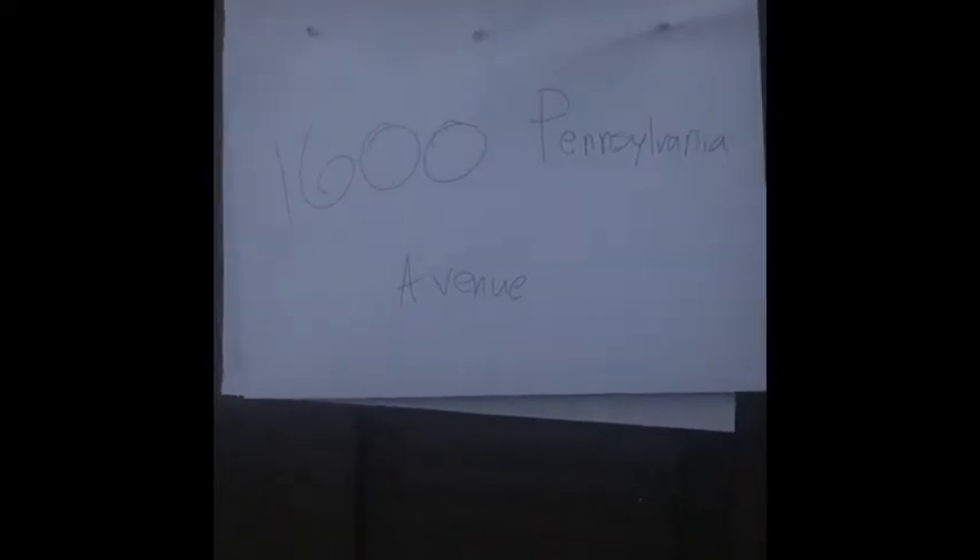Hi guys, I'm Evan and today I'm gonna be doing an address reveal. So let's get started. My address is 1600 Pennsylvania Avenue. Now I'm just gonna be showing you some pictures of my house.